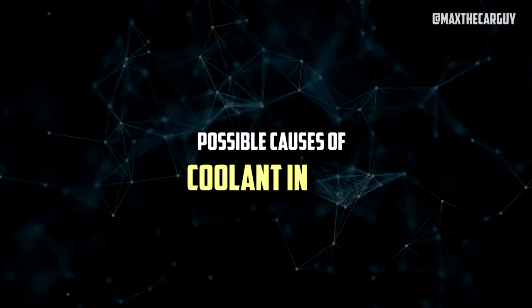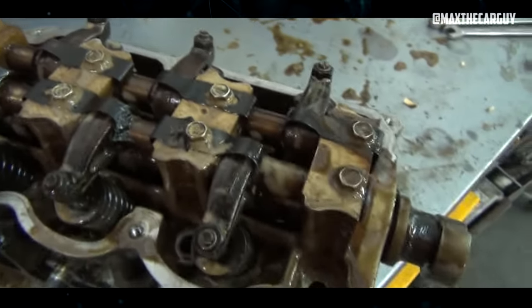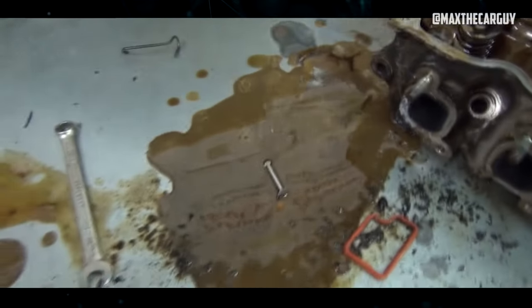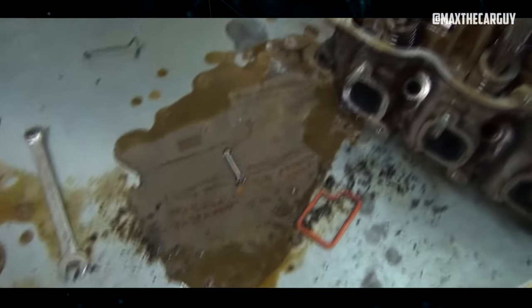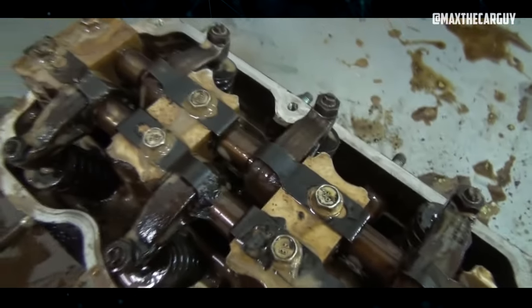Coolant can enter an engine's lubricating oil in a number of different ways, and identifying each one requires a careful diagnosis. You can speed up the process of diagnosing the current problem by being aware of these possible causes. Here are a few of the most typical reasons why engine oil becomes contaminated with coolant.